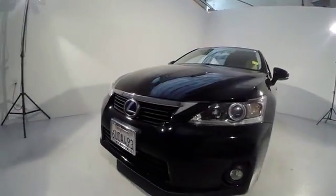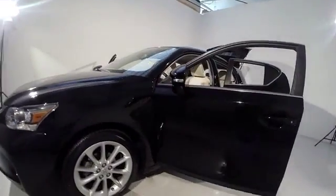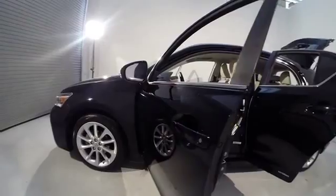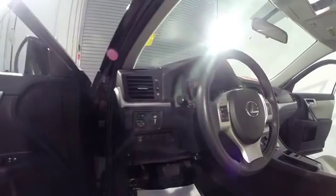Traction control, dual airbags, power steering, air conditioning, front alloy wheels, four-wheel disc brakes, AM FM CD MP3 radio, electronic stability control.